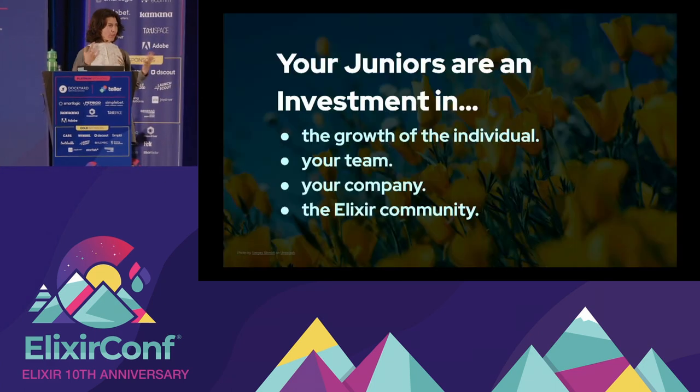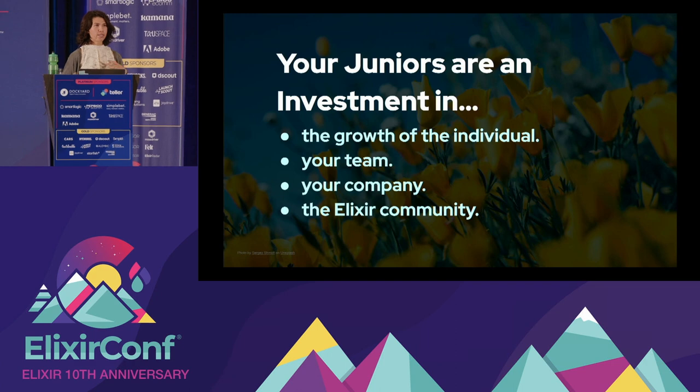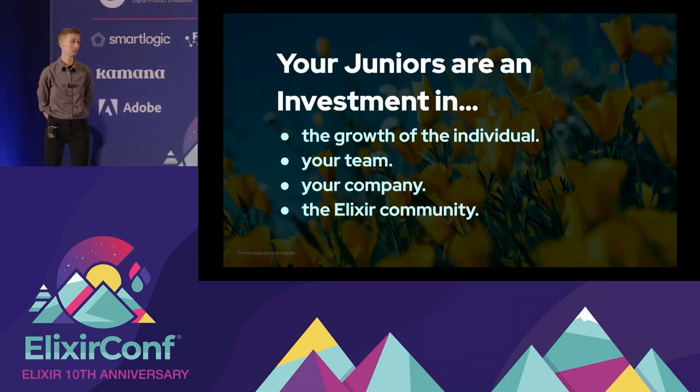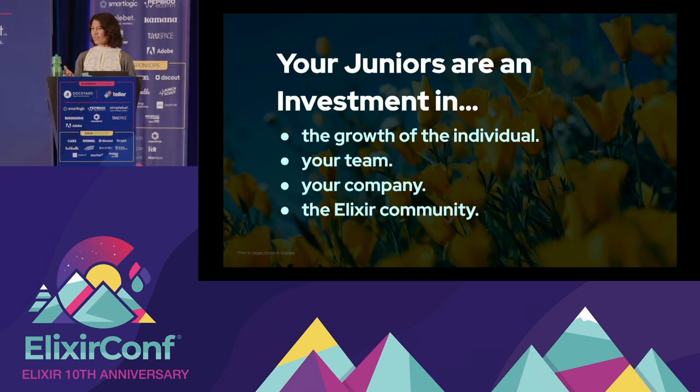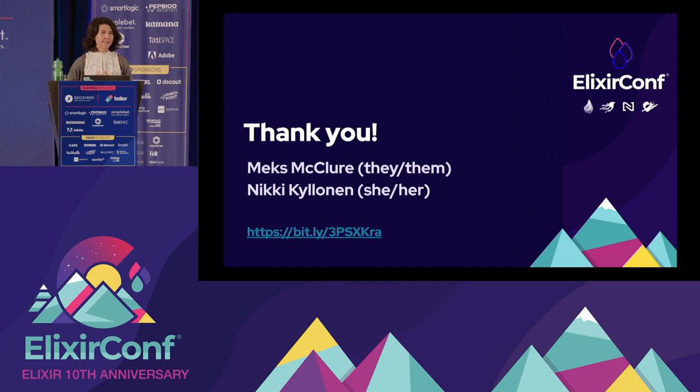To wrap things up: juniors are an investment — they take time and require preparation. But a better framing is that they're an investment in that individual, teaching them a tech stack they'll probably use for years to come. They're also an investment in your team and your company — the mentor learns so much through teaching, which is invaluable. And finally, a junior is an investment in the Elixir community. We know it's a pretty small community, and we are very grateful that New Aperio invested in us and welcomed us into it. We're so thankful to be part of it today. Thank you all for coming to our talk.